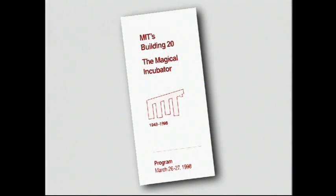On March 26th and 27th, 1998, we celebrated the remarkable story of MIT's magical incubator. Over 250 well-wishers came to remember the accomplishments of those in Building 20, reconnect with friends, and pay their last respects.